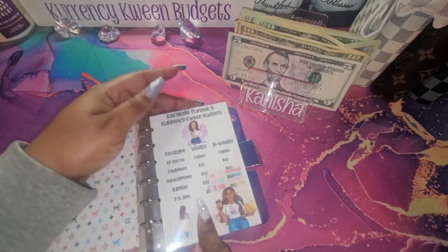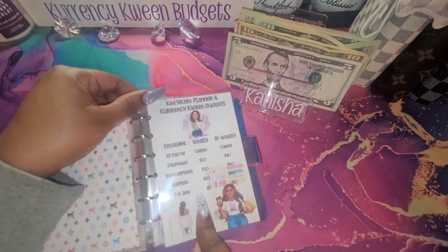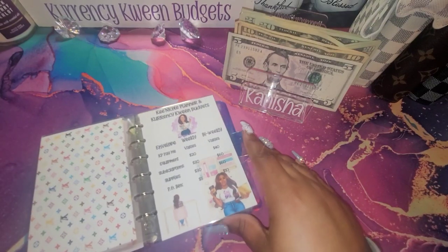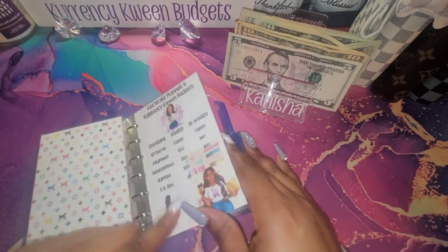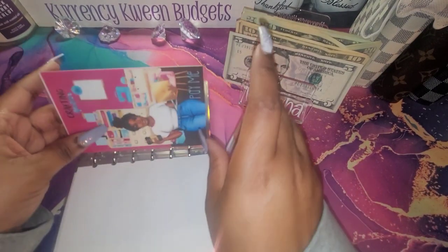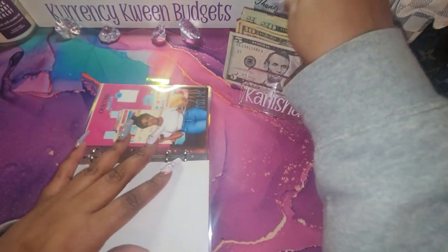And then this is for my Etsy stores. I have Kina Call Planner and Currency Queen Budgets on Etsy. I will be stuffing for this as well now. I have a pay me envelope — I'm going to also add $40 to this one.